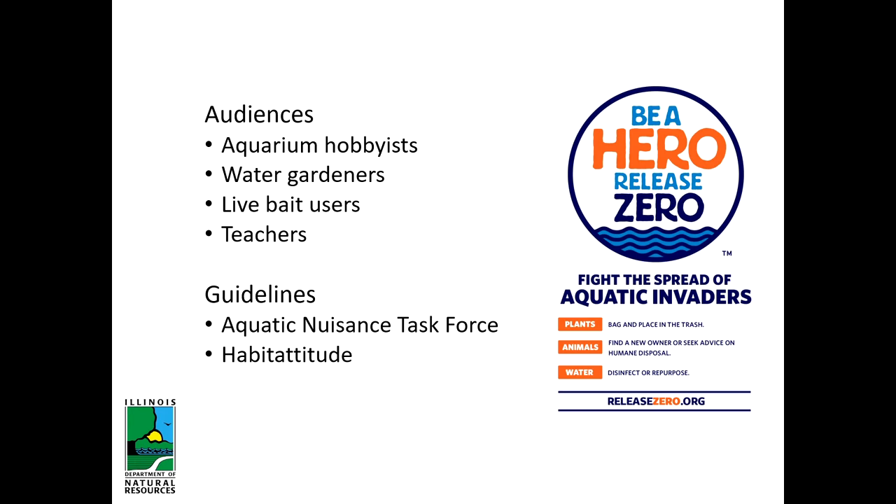We're asking people to bag their plants and put them in the trash, because if you don't properly compost plant material you can spread invasive species. For animals, we're asking people to rehome them or seek advice on humane disposal. For water, disinfect or repurpose it. This is focused on aquarium hobbyists, water gardeners, people who use live bait, and teachers with classroom pets — all groups whose organisms can end up released. This is based on guidelines from the Aquatic Nuisance Species Task Force and the Habitatitude campaign from the US Fish and Wildlife Service.